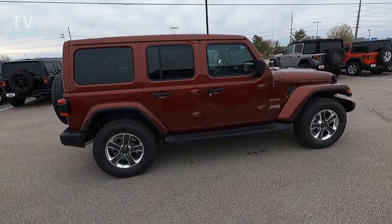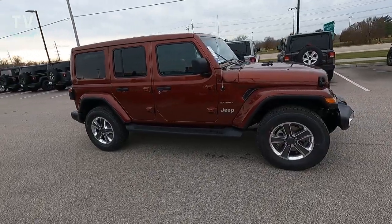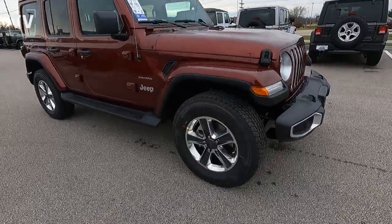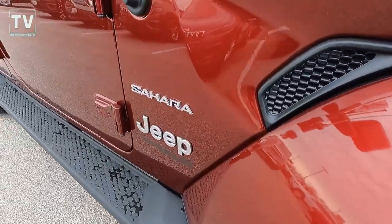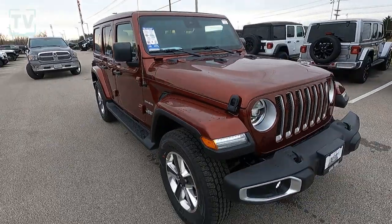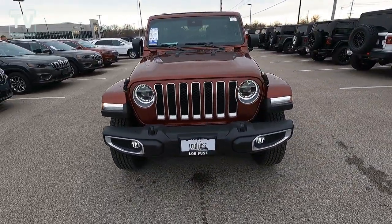As we slide down the passenger side, you can see the running boards, the black heated power side mirrors, the body color fender trim, and the 18-inch alloy wheels with 18-inch all-terrain tires. There's also the Sahara badging on the front fender, daytime running lights, and LED headlights.